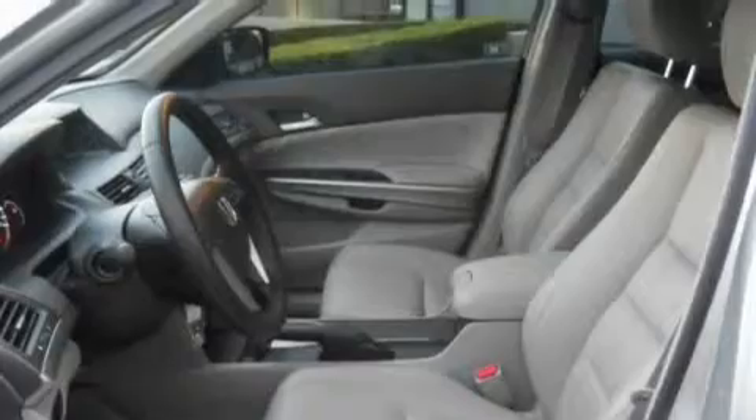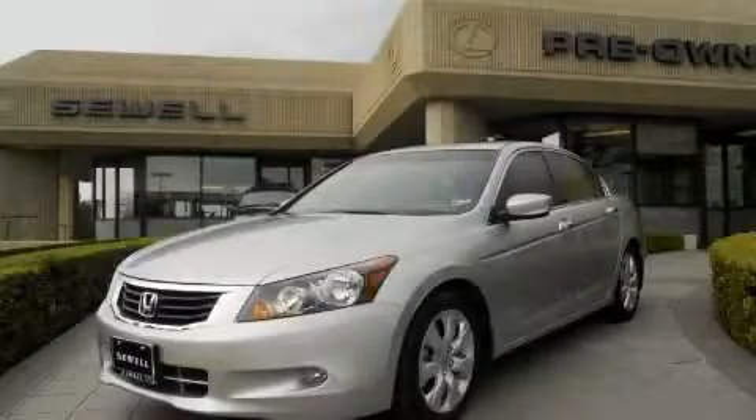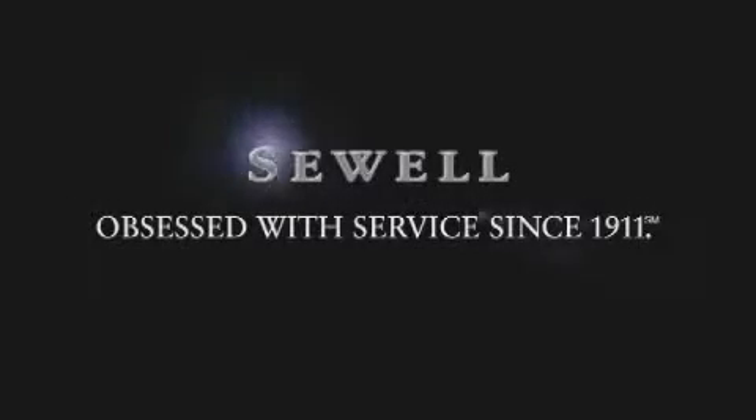Contact us today and schedule your opportunity to see this car in person. Now that you've seen the car of your dreams, come see the dealer of your dreams — Sewell. Service, sales, and efficiency so obsessive, you'll want to pinch yourself.